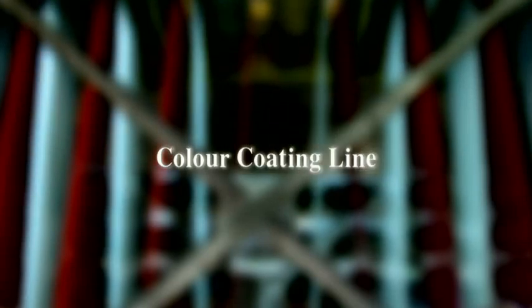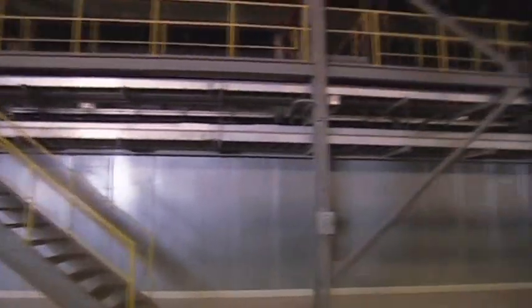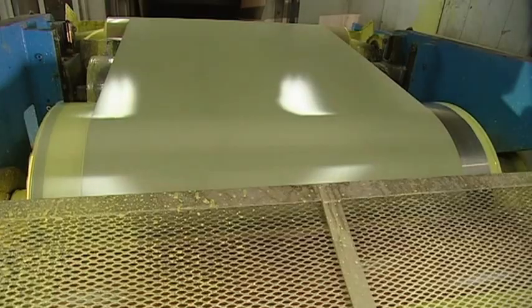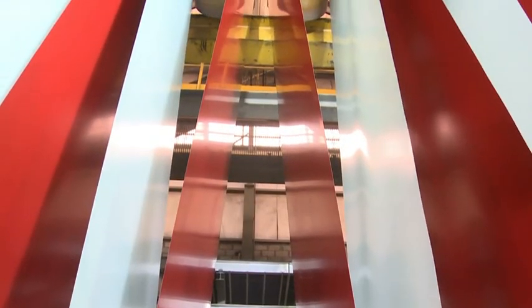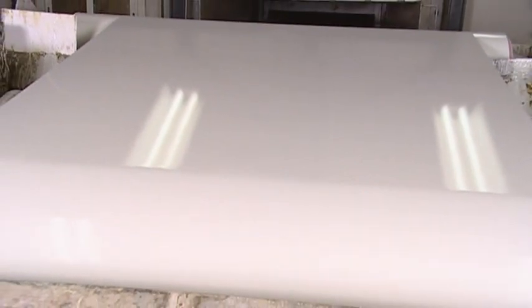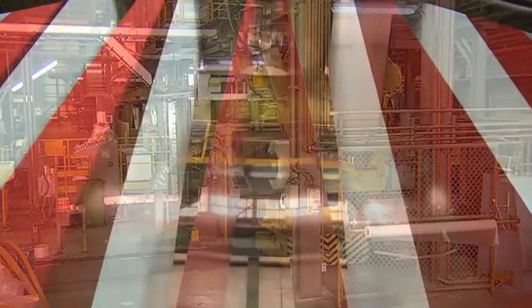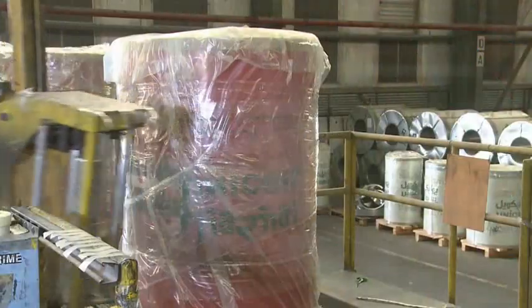The color-coating line involves a two-coat, two-bake system to achieve uniform thick organic coating on the galvanized steel. Organic coating is applied in different colors for aesthetic appeal and provides corrosion resistance. Unicoil operates two color-coating lines, one in Jubail and one in Jeddah. Finished products are securely packed and stored for shipping.